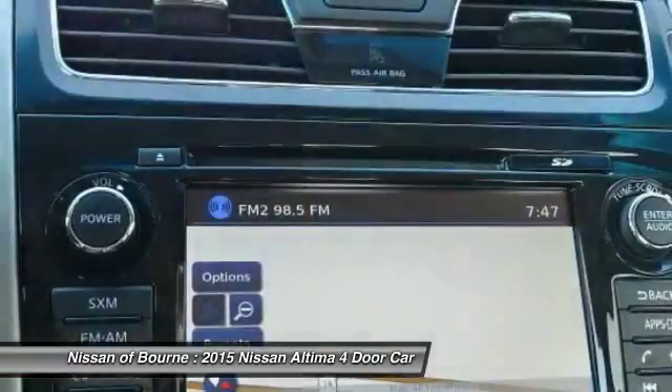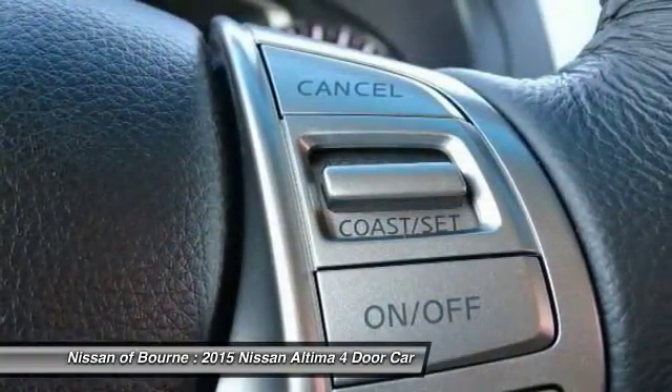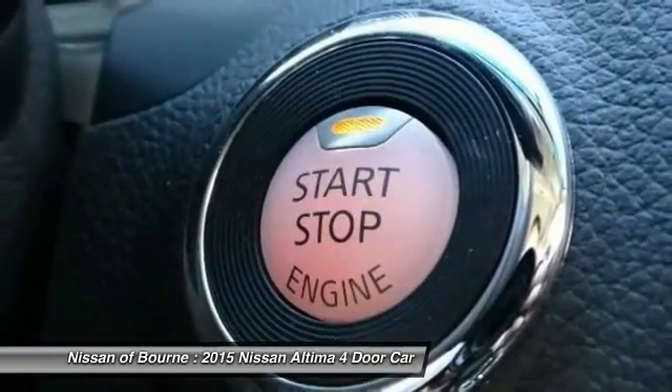Power steering, air conditioning, front aluminum wheels, cruise control, rear defrost, AM FM stereo radio. This isn't just a vehicle, it's an experience, so stop in for a test ride today.